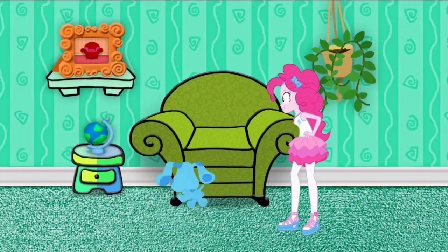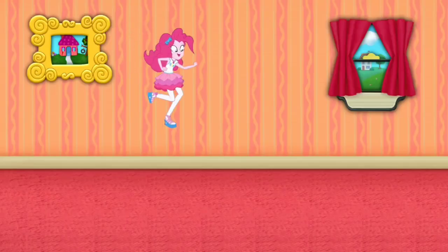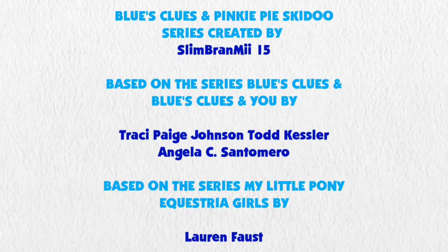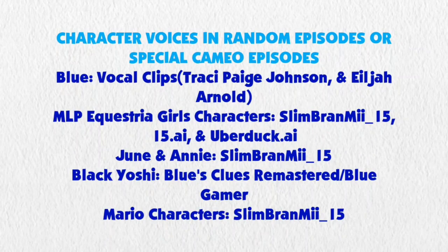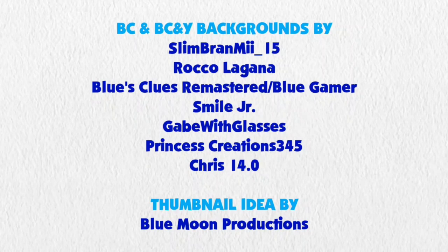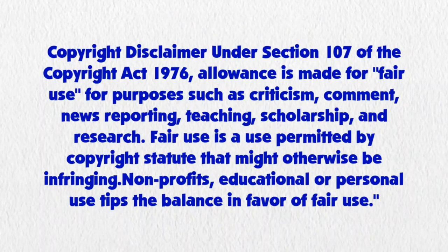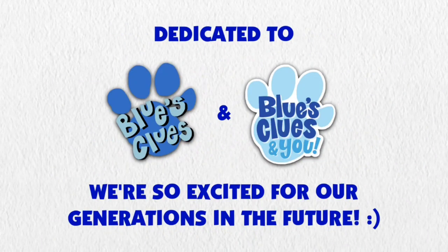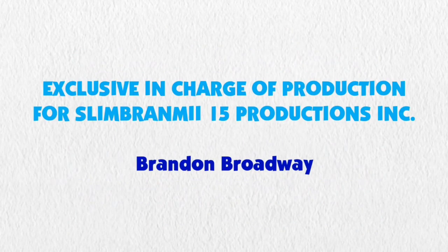We're ready to sit in our Thinking Chair. I'm ready to sit in our Thinking Chair. We'll be right back.